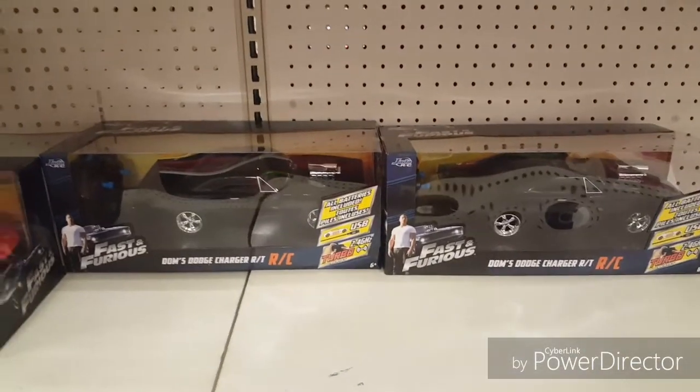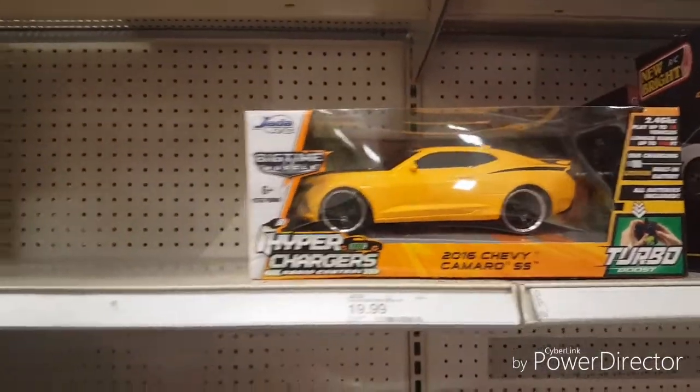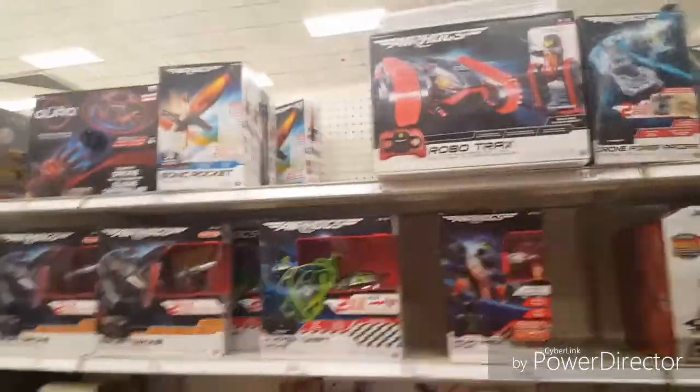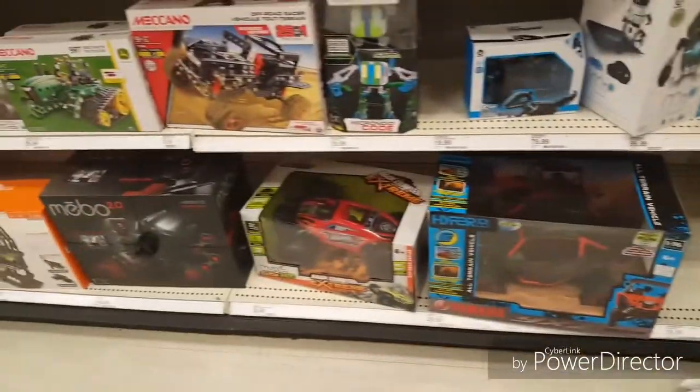Some Chargers, Camaro, and hyperchargers and stuff. Air Hogs, everything else and all things — aircraft and then one more RC.